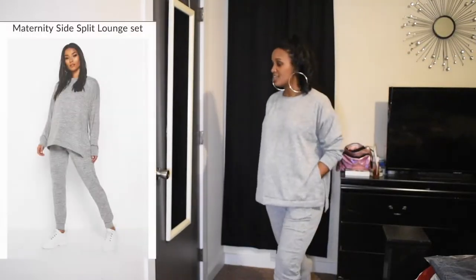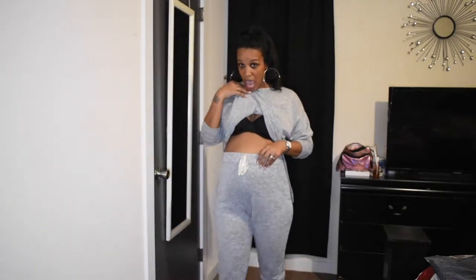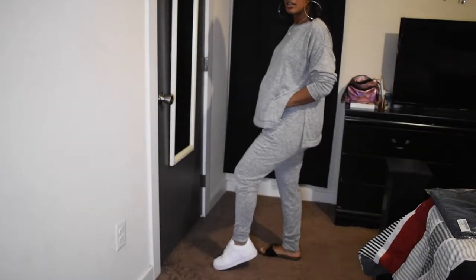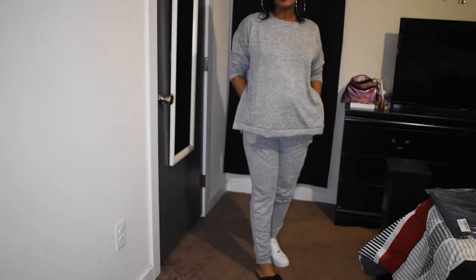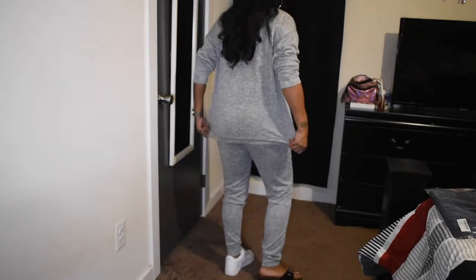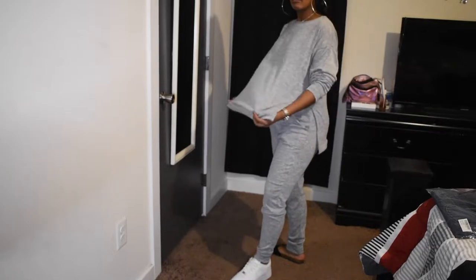This next outfit I was a little skeptical about because it looks really big — the pants go over the bump. But the shirt has splits on the side and is really cute. You can roll the sleeves down or keep them up. Here's how it looks with sneakers, and here's with slides — whichever is more comfortable is what I'll wear. It covers your butt in the back, and I really like it.